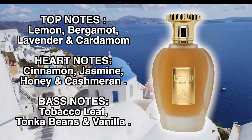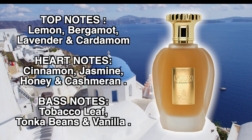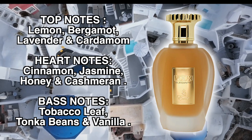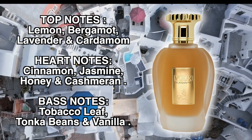Into the note breakdown: the top notes are Lemon, Bergamot, Lavender and Cardamom. In the heart there's Cinnamon, Jasmine, Honey and Cashmere. The base notes are Tobacco Leaf, Tonka Beans and Vanilla.